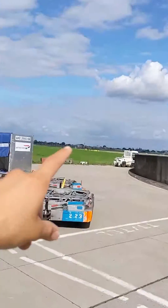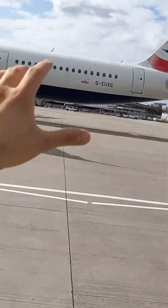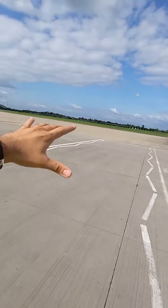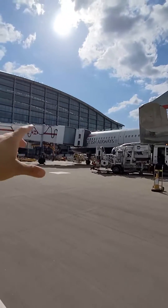You see those signs off in the distance over there? I look after those too, and all the lights out there in the airfield that actually guide a plane around — they're my babies, basically. That's what I look after here at Heathrow Airport: the lights and a lot of the equipment on the stand that facilitates the airplane moving around.